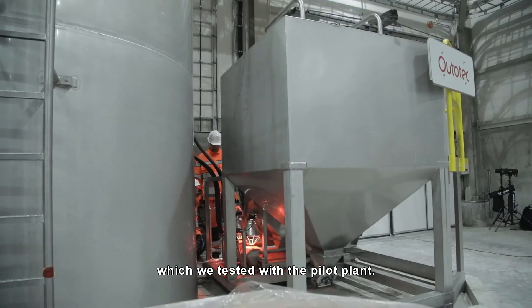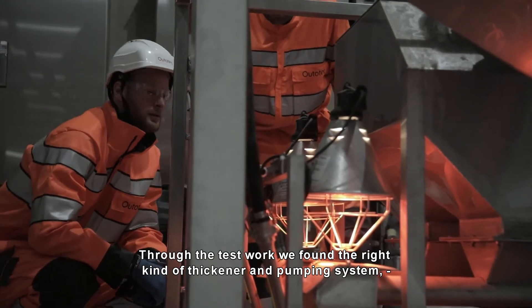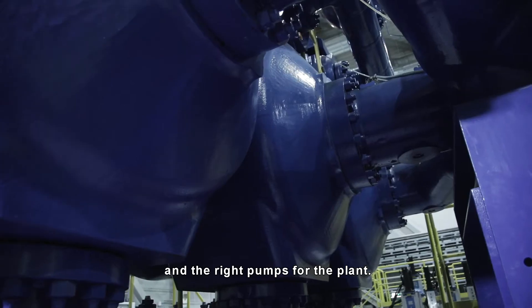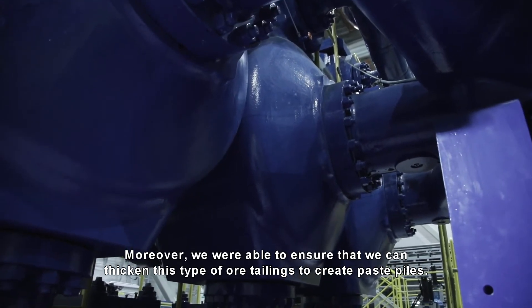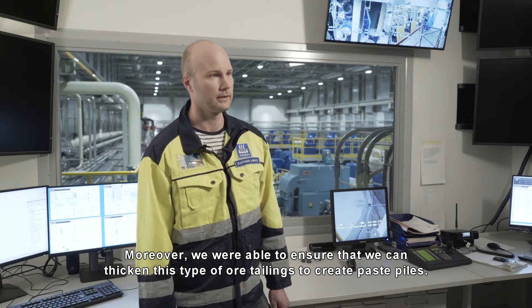We tested this in the pilot station and found the right type of agitator and the right type of pump. We were able to ensure that this type of material can be handled effectively.